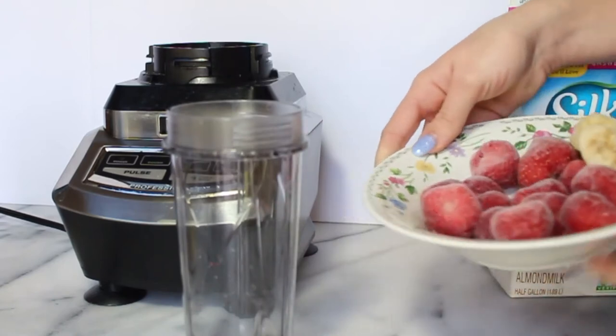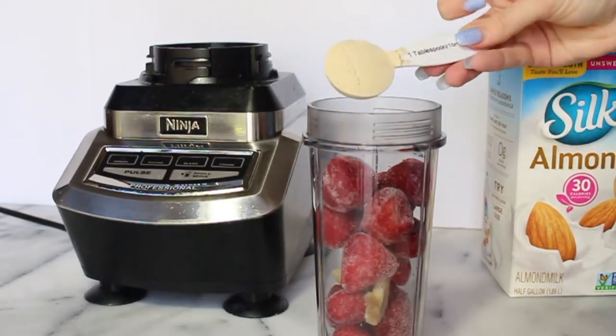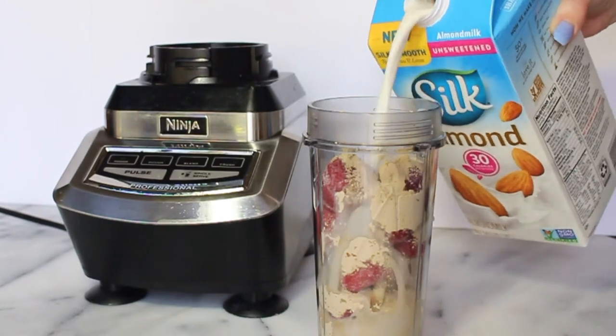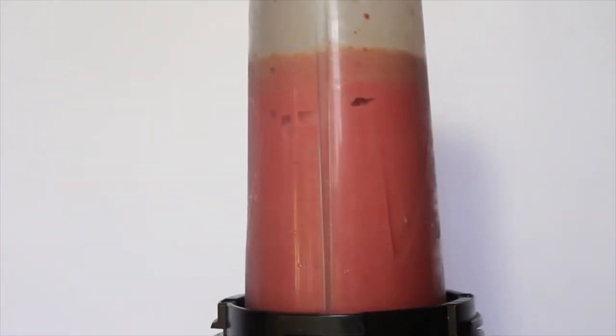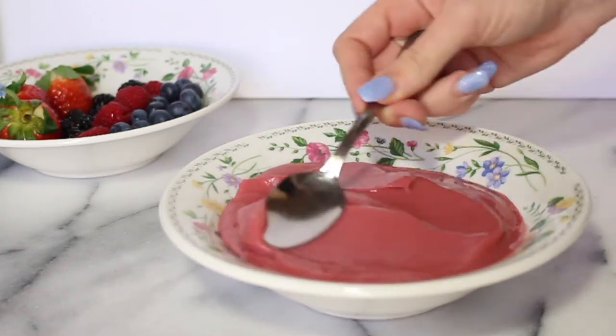So for this smoothie bowl, I'm starting off with about a cup of strawberries and like a fourth of banana, but you can make that however you want. Then I'm adding some protein powder and some almond milk, but you can again use any milk that you like. And then I'm just going to blend that up. You want to use as little bit of milk as you can so that the consistency is very thick, like ice cream. And then just pour it into a bowl and you can top it off with anything you want.